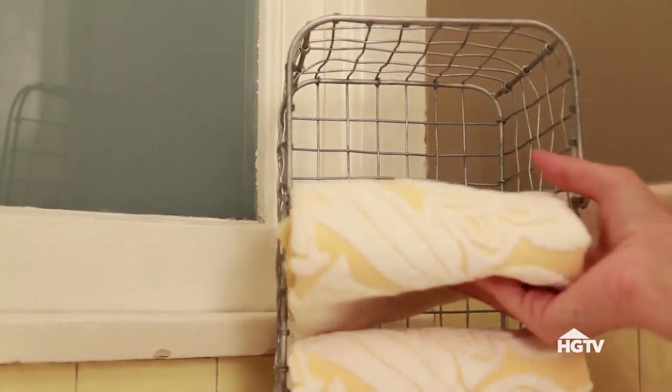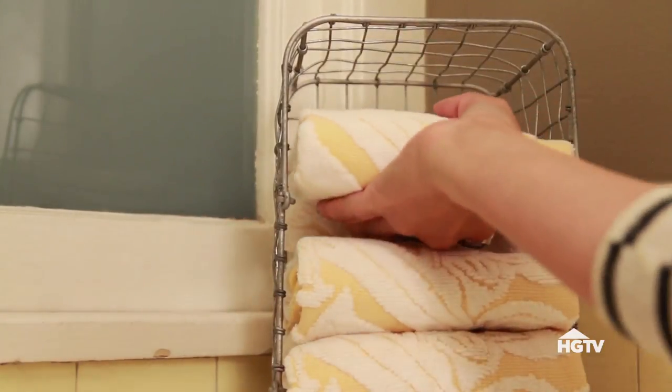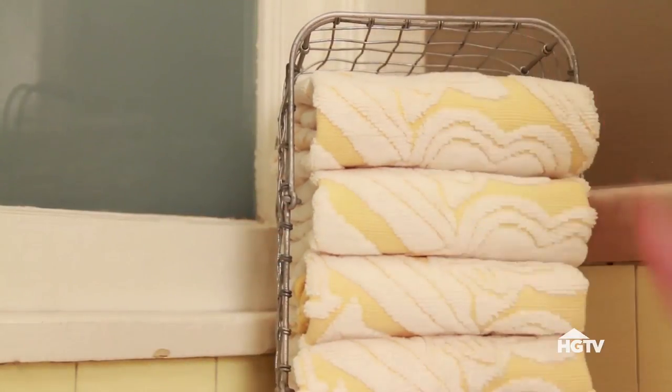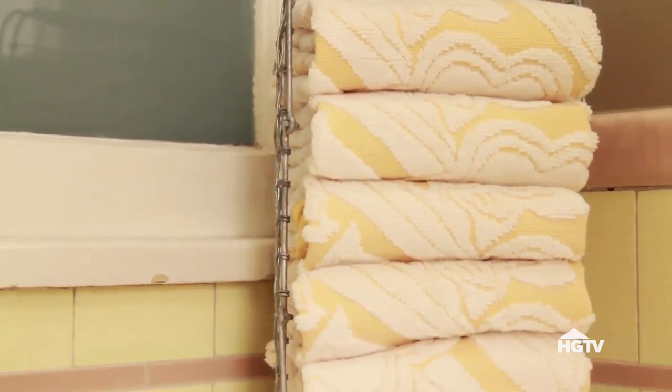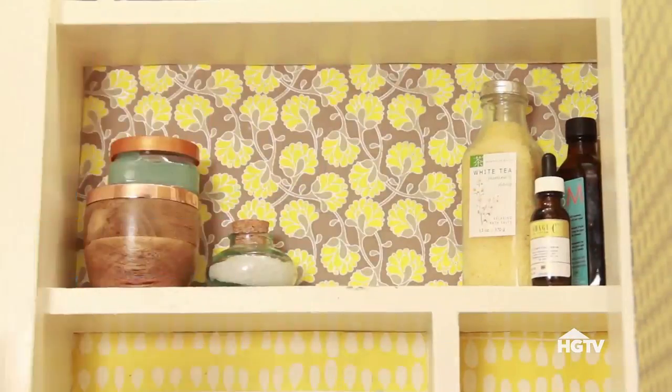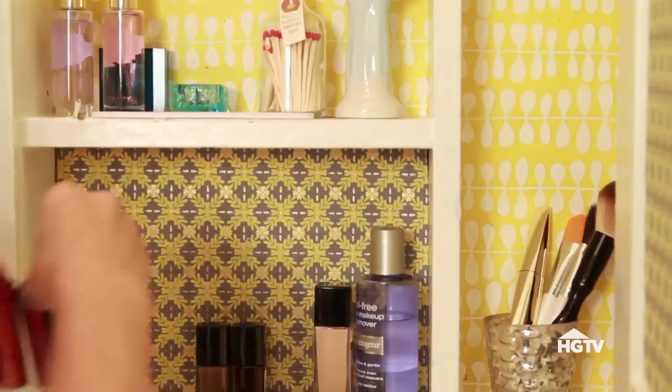I love the way all the towels at a hotel match, so when you're doing your bathroom up right, take a second to get a set of matching towels that you love. Roll them up and display them just like they do at a spa in a great container. And voila, your medicine cabinet is super glammy.